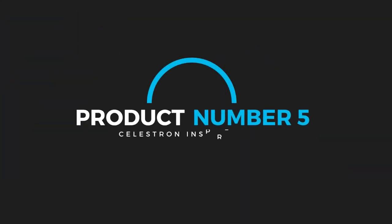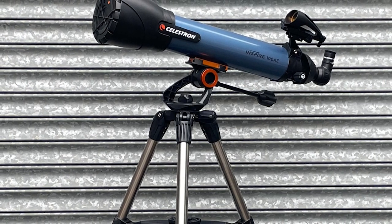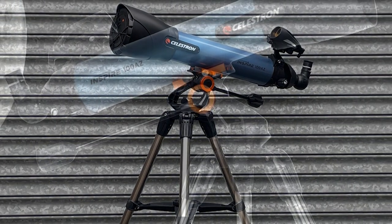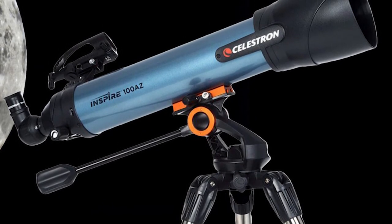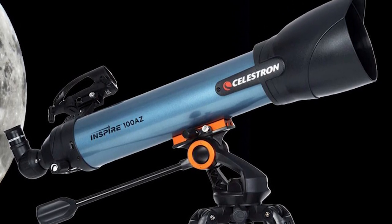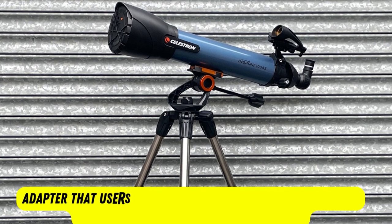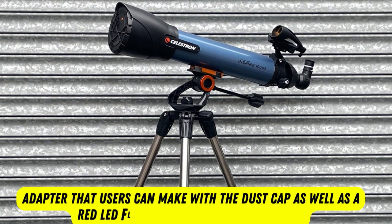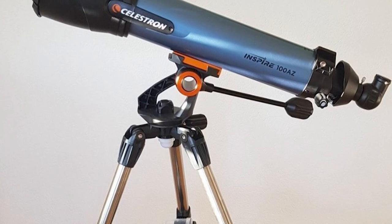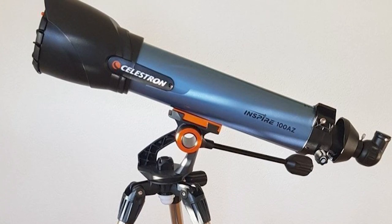Product number five: Celestron Inspire 100AZ. We highly recommend this refractor telescope for astronomers who are just getting started, because it has the widest aperture in the Inspire lineup and so it will provide the brightest views possible. It is bundled with everything astronomers need to get started, including an Alt-Az Mount, a Rect Image Star Diagonal, Star Pointer Pro Red Dot Finder Scope, and two eyepieces to view a variety of objects. Cleverly, Celestron has even included an integrated smartphone adapter that users can make with the dust cap, as well as a red LED flashlight to aid set up at night. While this refractor is a budget-friendly option, it does come with glass that produces slight false color issues, but that shouldn't be an issue for beginners.